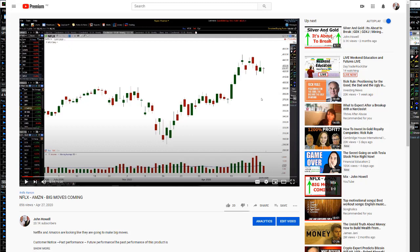Hey traders, John Howe here. In this video, I'm going to share with you a powerful, powerful charting pattern that is just incredible.